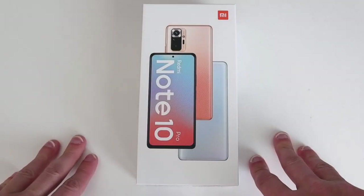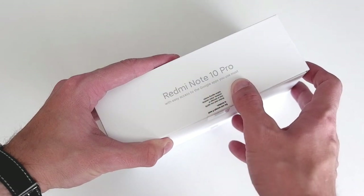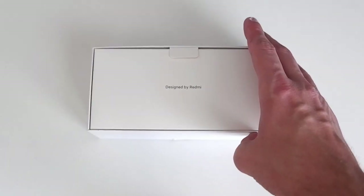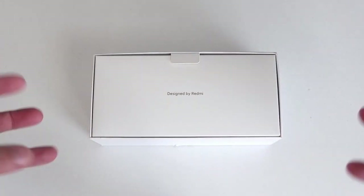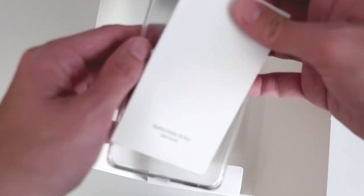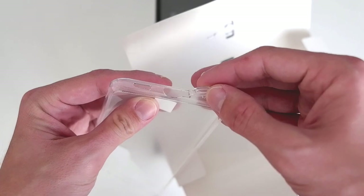Let's open up the box. You can see the logo around it and the note about easy access to Google apps. Opening it up, we have a SIM eject tool, some paper documentation, and a nice TPU silicone case — nothing too special, but it does have a cover for the USB Type-C port.